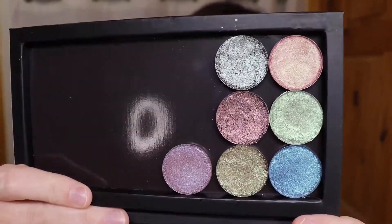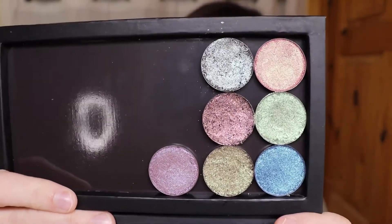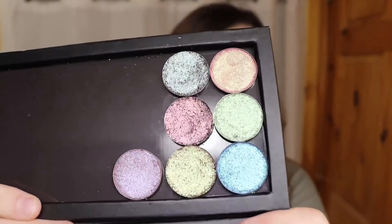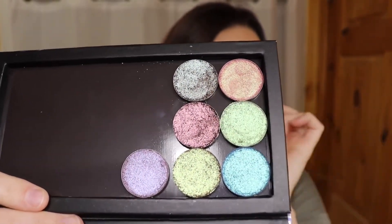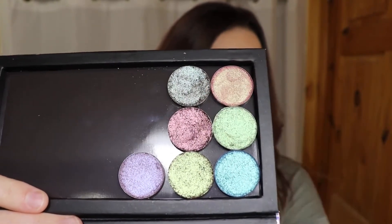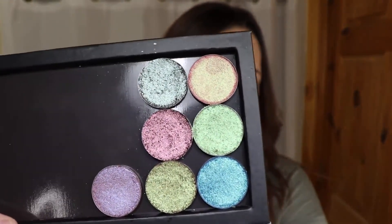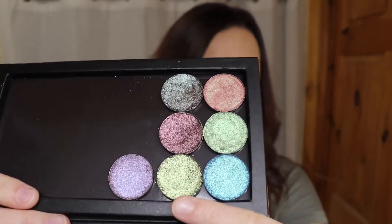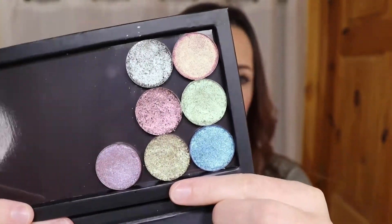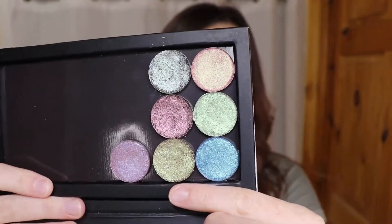I'm going to show you the shades I got - so they're all of the shadows. So freaking beautiful. Do you see the shift on that? You can see that I was able to press them in there pretty good. This one I'm actually wearing on my lid today. This one also came a little bit broken, but you can definitely see the multidimensional kind of shifts in these. They're really, really beautiful. So I'm going to go through each of these shadows and just show you a swatch of them.